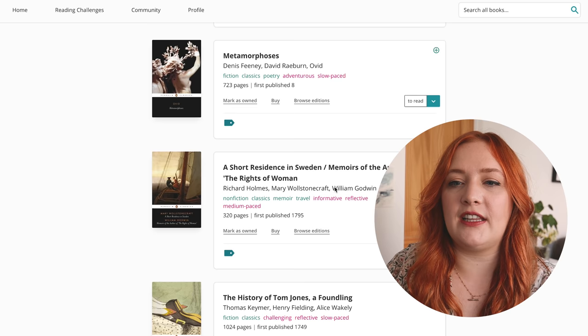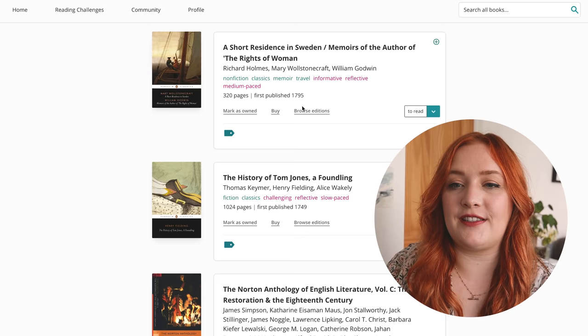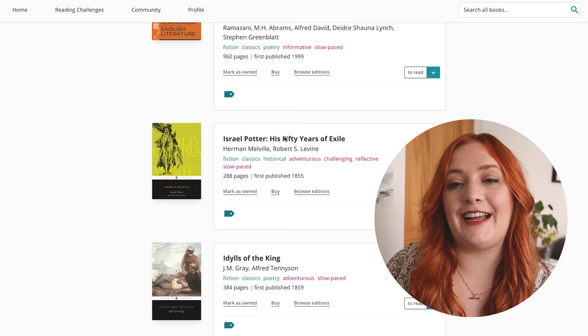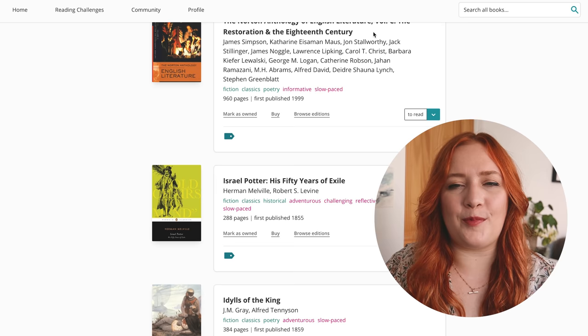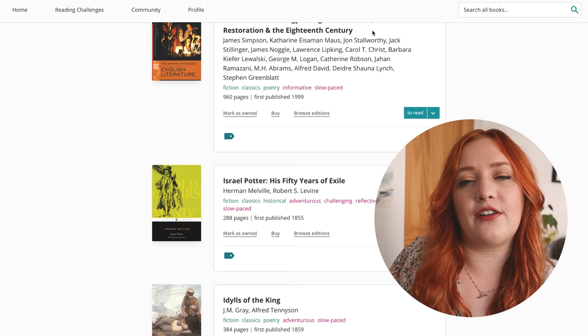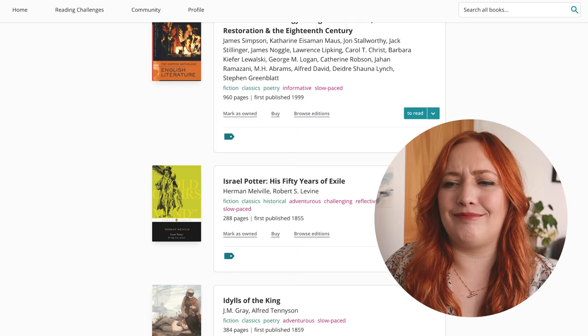Metamorphoses — I still have that. A Short Residence in Sweden — yes, have that. Memoirs of the Author of the Rights of Woman — definitely want to read that, I read most of it at uni. Then there's all my Norton Anthologies from university. I don't know why they're on my to-read list because they're not ones you read back to front — they're like collections of the canon from a certain time period. I will probably keep those forever and I love seeing the highlighted bits. But they shouldn't be on my TBR. Herman Melville — no, I'm good, thank you.